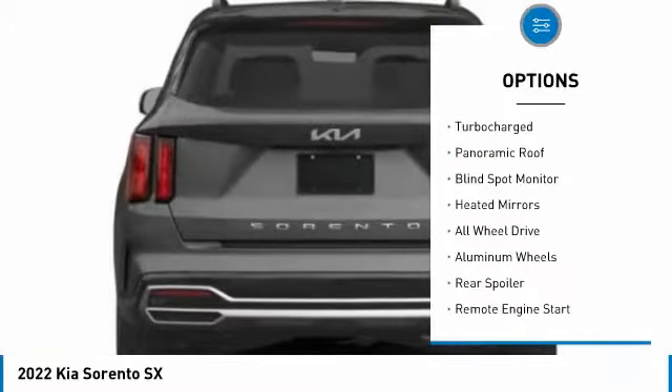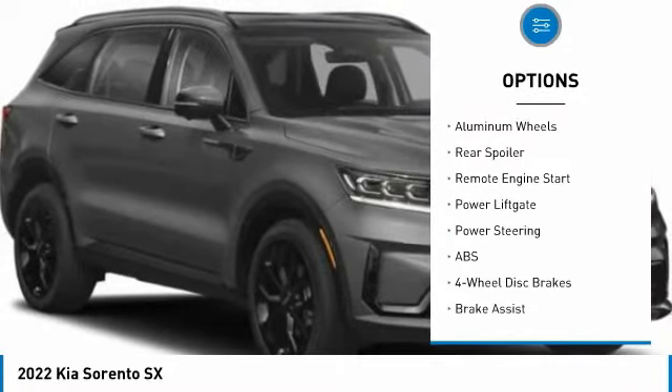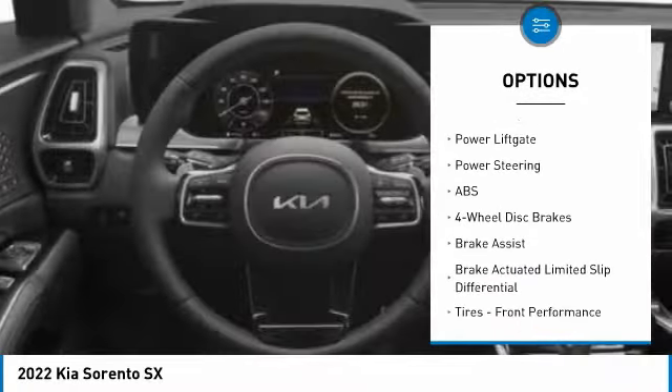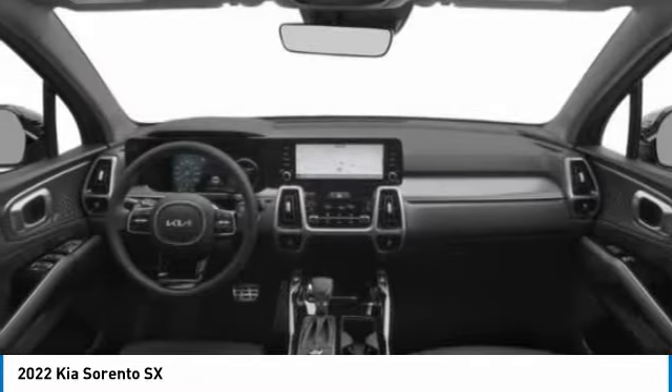Tire pressure monitor, turbocharged, panoramic roof, blind spot monitor, heated mirrors, all wheel drive, aluminum wheels, rear spoiler, remote engine start, power lift gate.